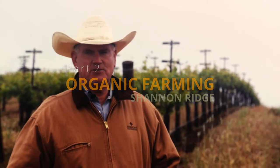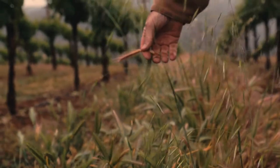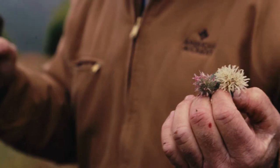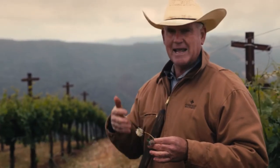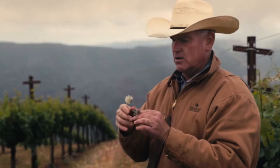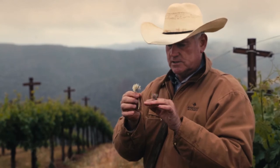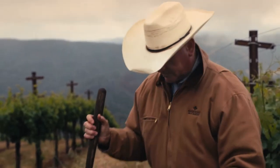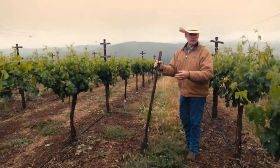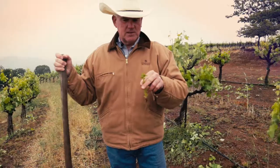Welcome to Shannon Ridge cover crop. This right here is called a yellow foxtail. The cover crop — clovers, bell beans, and mangus peas — pull nitrogen out of the air through their leaves and root system, and deposit it in the soil. Other plants and the vines can then feed off that nitrogen.